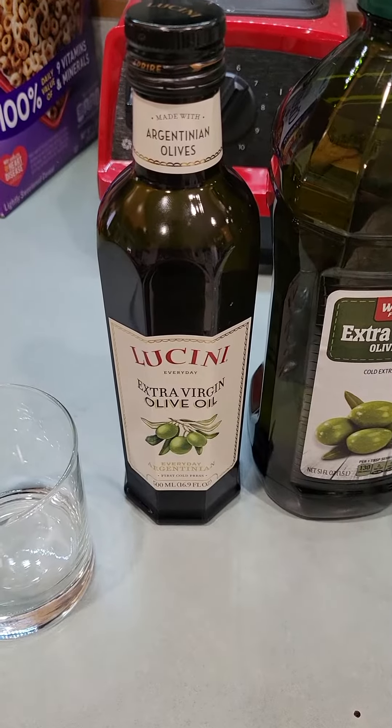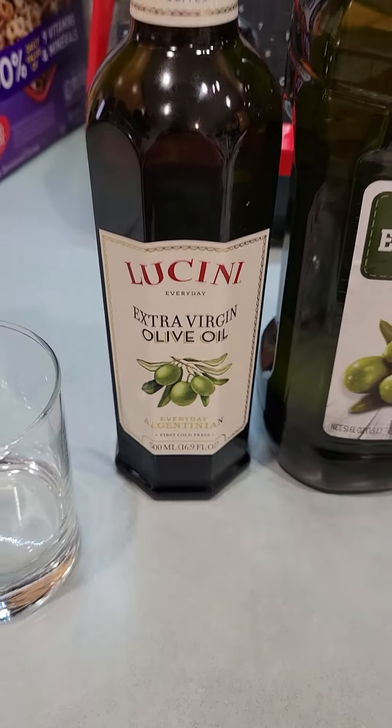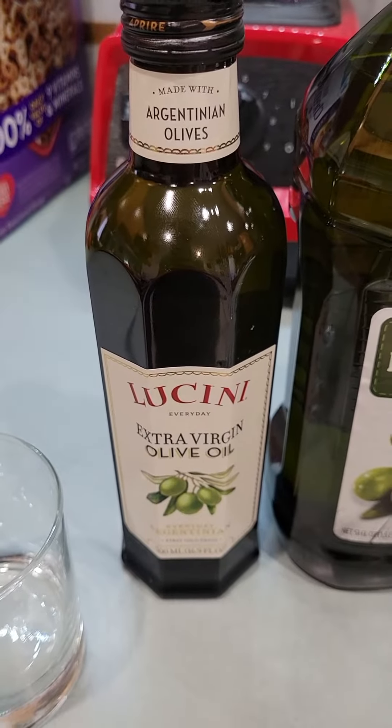Hello! We're gonna test out a couple different kinds of olive oils. Today we'll experiment and try out this one and this one — basic store brand versus one of the most expensive in the store.